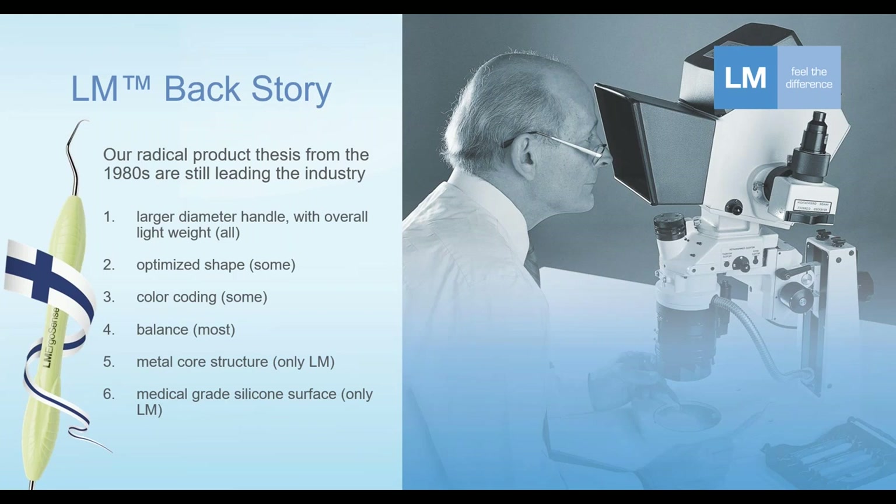What's interesting: back in the 80s, when LM was really pushing for better ergonomic value instruments, the product pieces at that time were considered pretty radical, especially considering what other good instrument makers were doing. But today, in 2023, here are six points — looking at what instrument manufacturers are doing with these ergonomic details to incorporate better ergonomics into their handles. Number one: larger diameter handle and overall lighter weight than they used to be — this is something, in all fairness, I think all manufacturers are doing today.